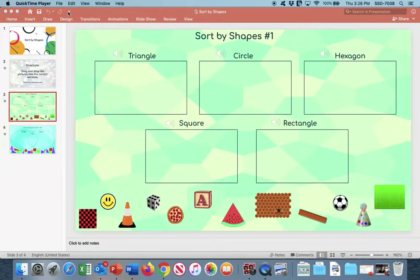Here we have five boxes: a triangle, circle, hexagon, square, and rectangle. Down here we have a whole bunch of shapes — lots of variety. What we're mostly going to be doing is looking at each one and deciding which category it would fit into the best.